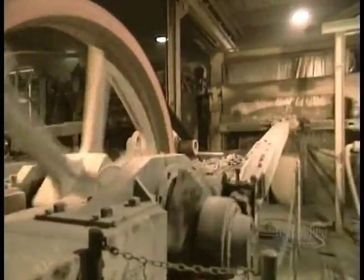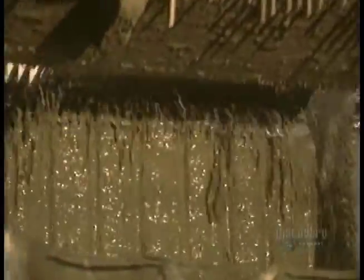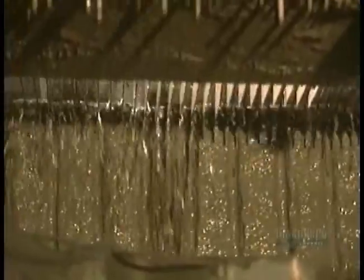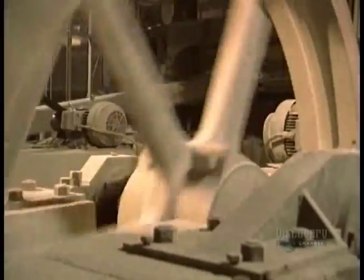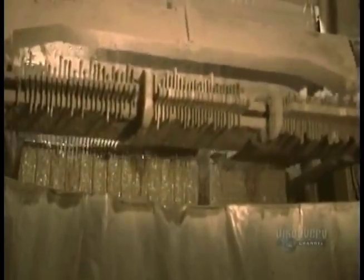They use a gang saw to cut slabs thinner than 5 centimeters, to make kitchen countertops, for example. This saw has steel blades, tense enough not to bend under the pressure of cutting, and calibrated to cut as straight as possible. The gang saw cuts at a rate of about 8 square meters per hour, but it still takes 3 entire days to cut through the rough block.